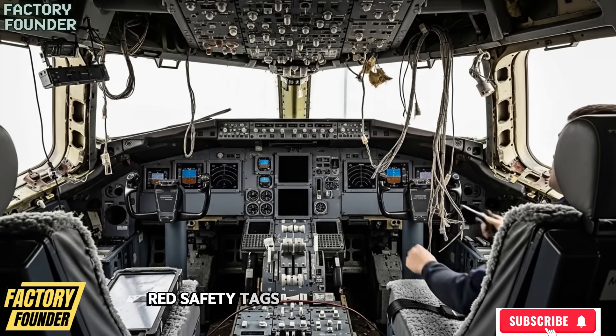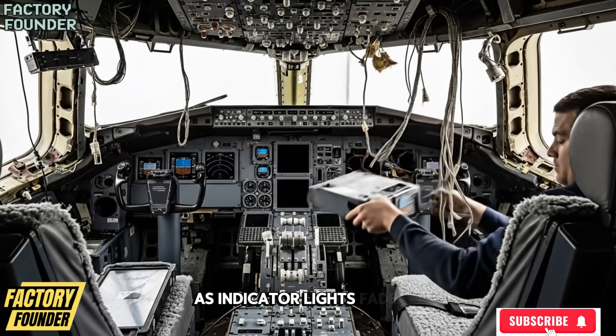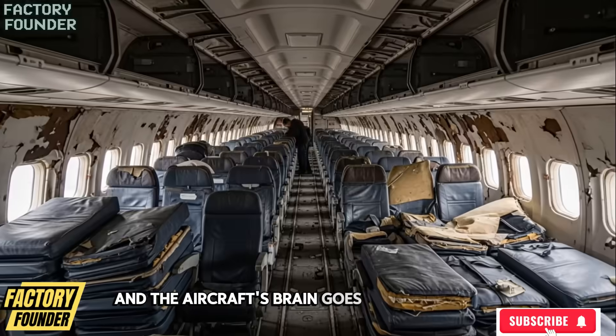Red safety tags appear everywhere, and inside the cockpit, the final shutdown is performed as indicator lights fade, and the aircraft's brain goes dark forever.